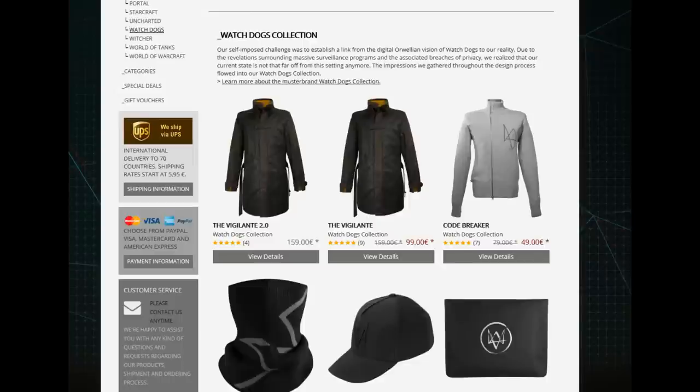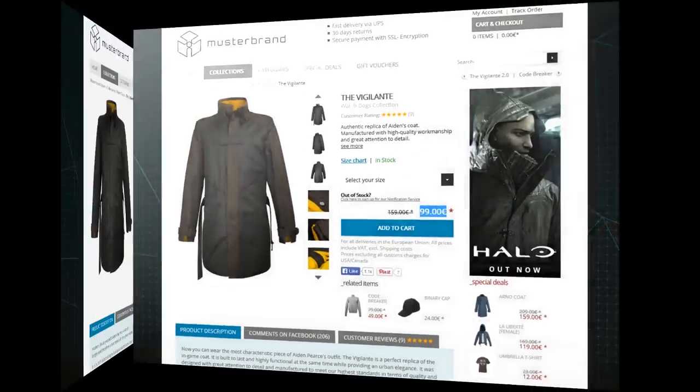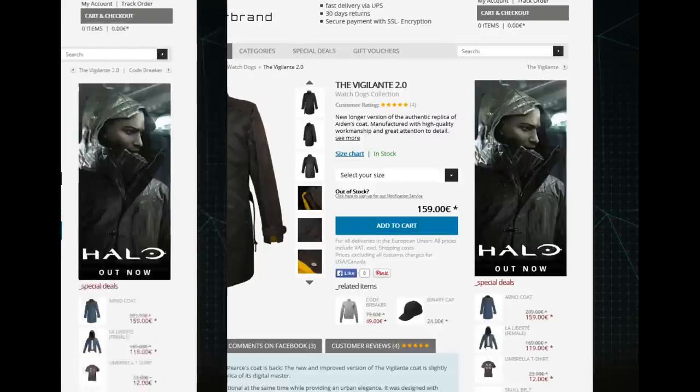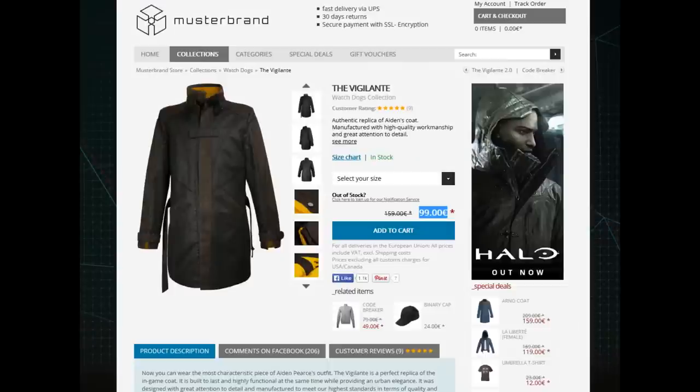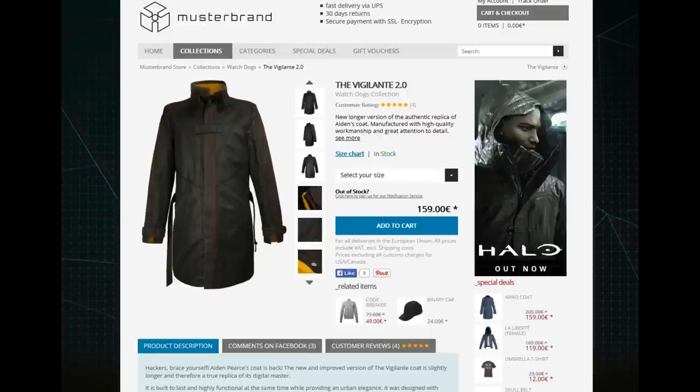Mustabrand produces the aptly named Vigilante jacket, and there are actually two versions — the original one that I have, and Vigilante 2.0, which is around 20cm longer. I should note that as of this video, the original Vigilante is on sale for €99 or $120. The normal pricing, which version 2.0 has, is €159, which is $180.